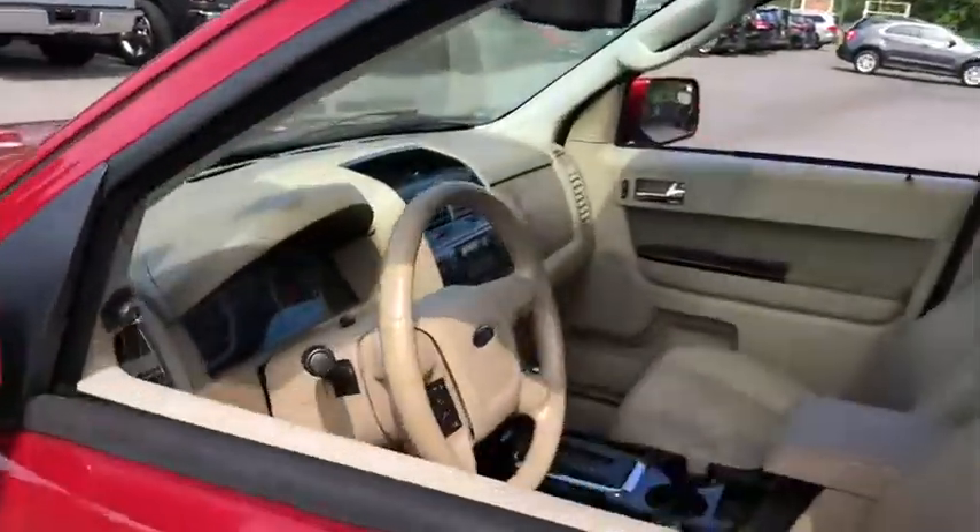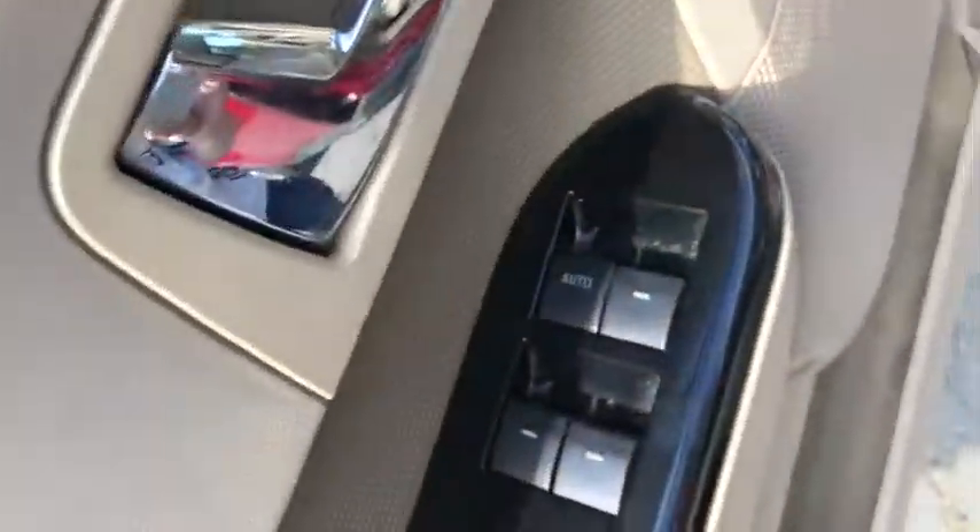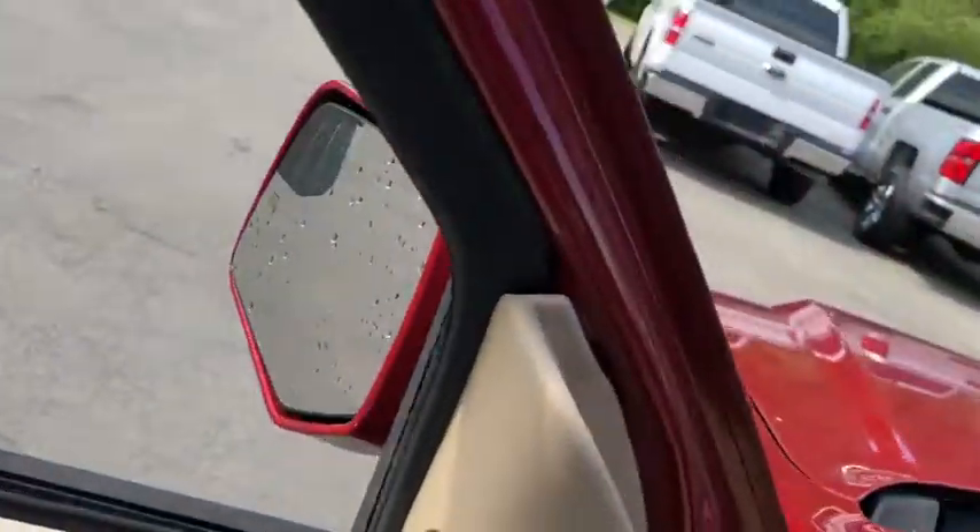Here are some of this vehicle's great options: traction control, Bluetooth, automatic transmission, cruise control, compass, fog lamps, heated driver seat.